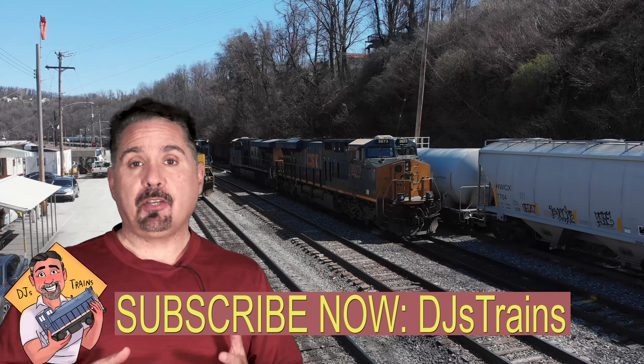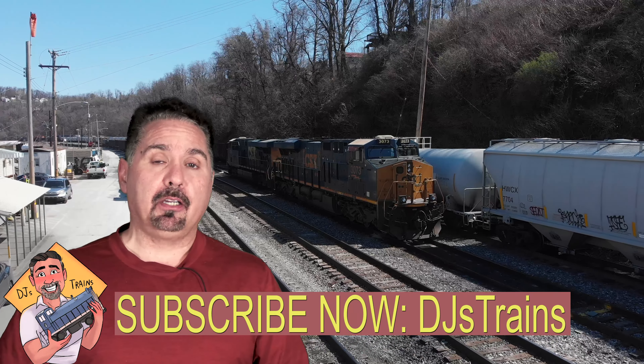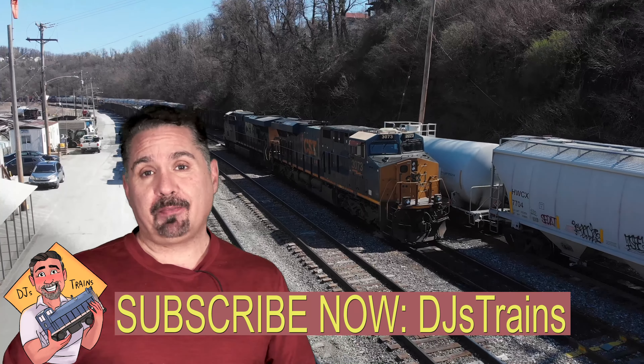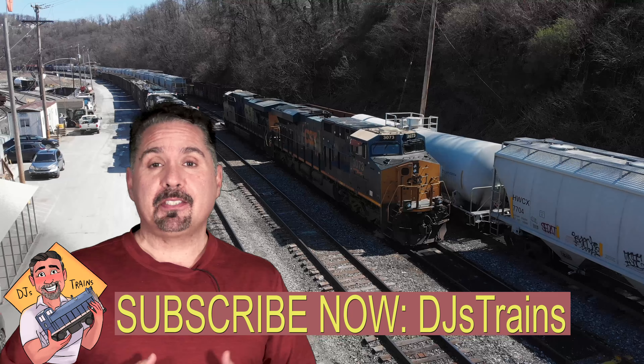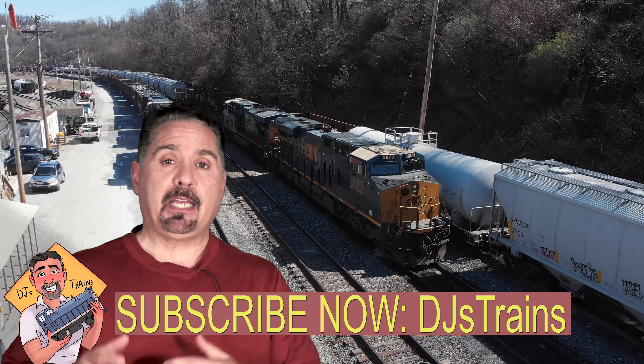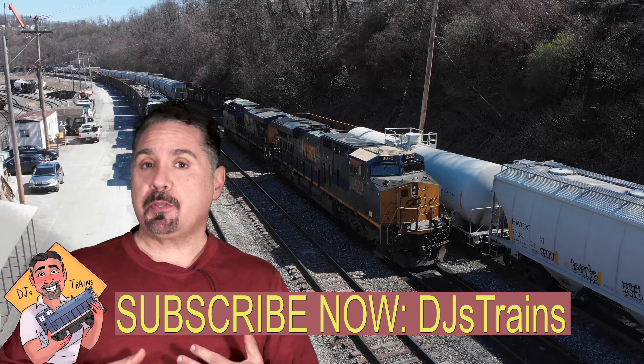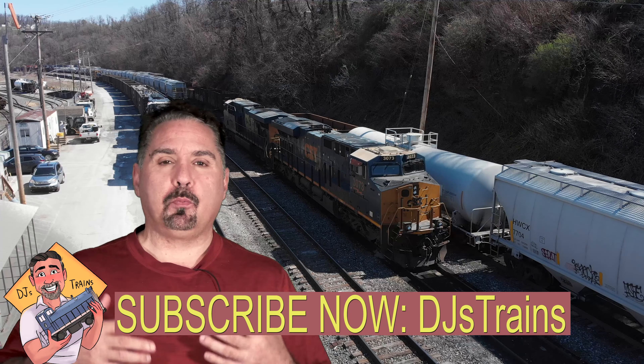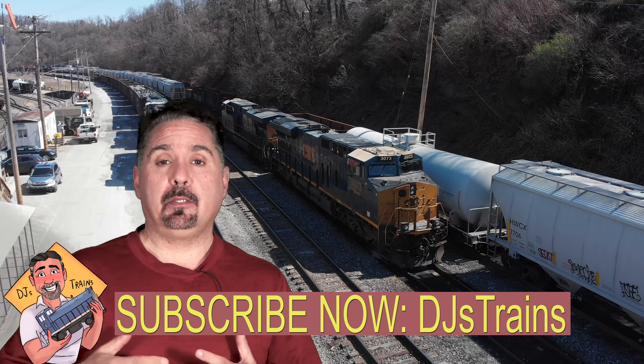Hey, this is DJ from DJ's Trains on YouTube. As an engineer for CSX for the past 25 years, I've pretty much been on every engine imaginable. In this video I'm going to talk about different types of engines, maybe help you with your modeling, give you some ideas, and just give you an idea of why they use the power that they use.